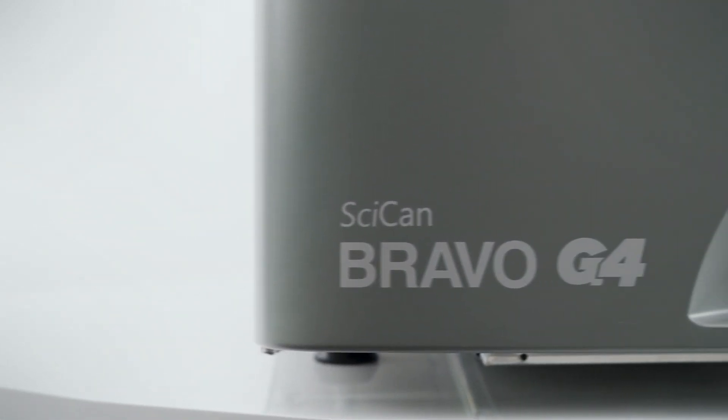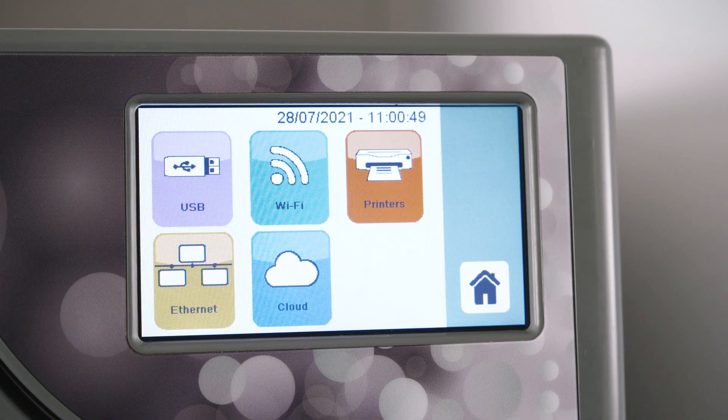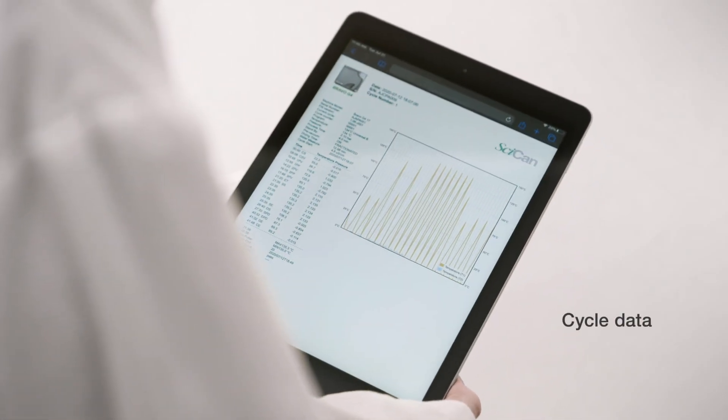Wi-Fi enabled G4 technology can connect and send information to your smart devices, tablets or computer, so you can have cycle data at your fingertips.